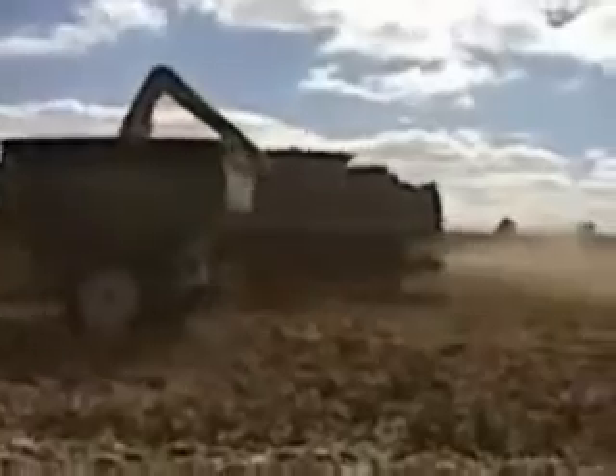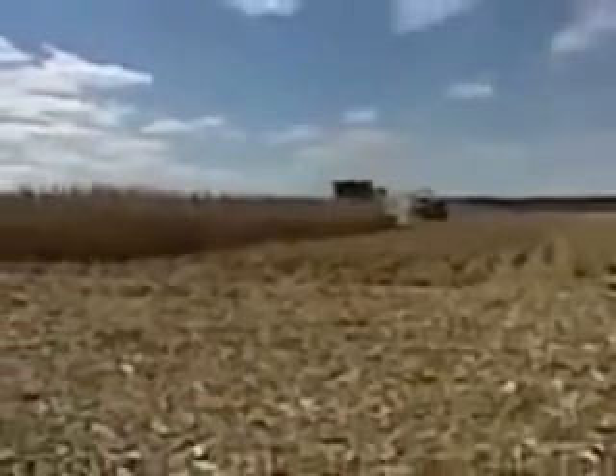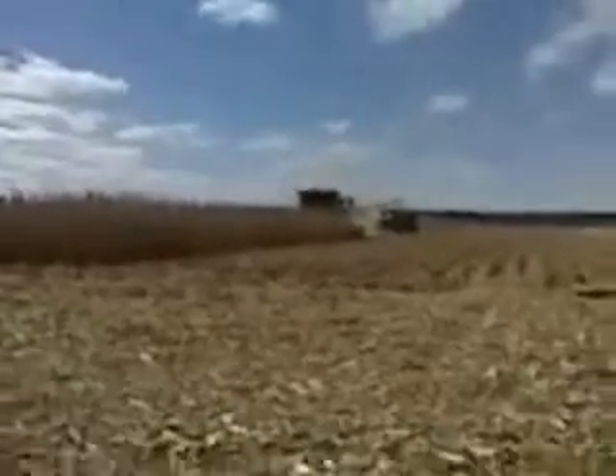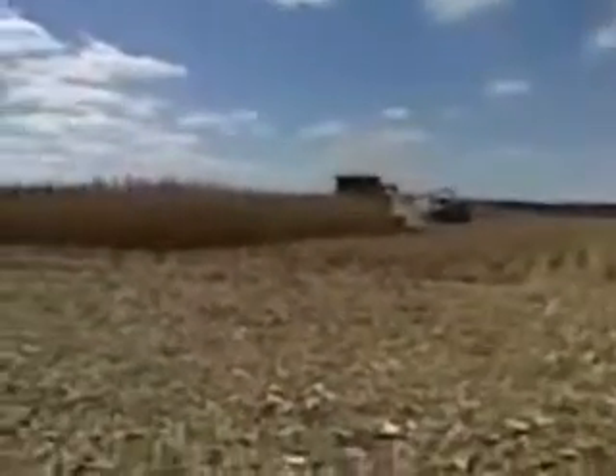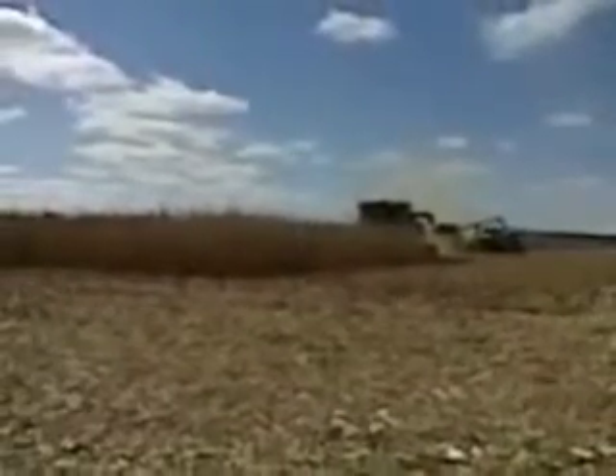It takes multiple grain carts when you have multiple combines to keep up with it. And of course, unloading on the go speeds up the harvesting operation a great deal. The first combine will come up and turn here, and the second one is unloading behind.